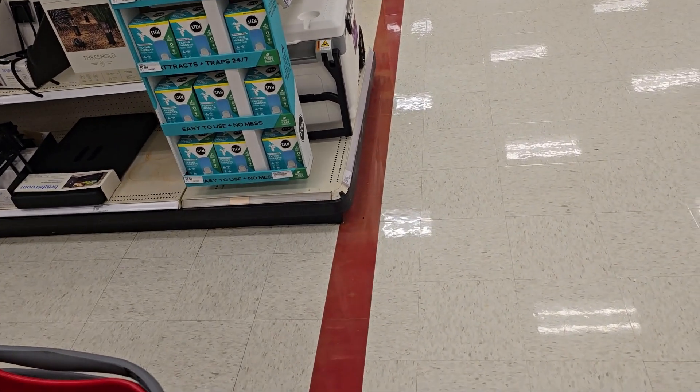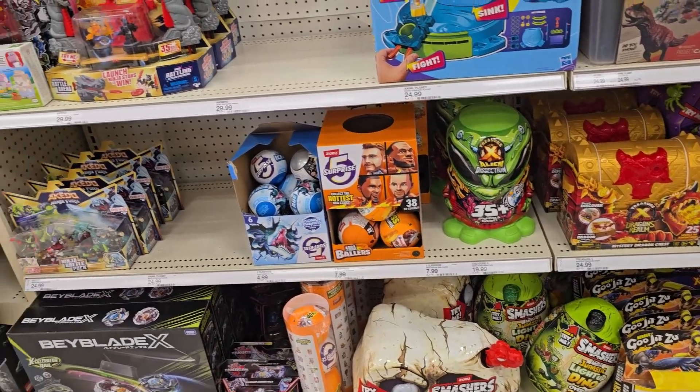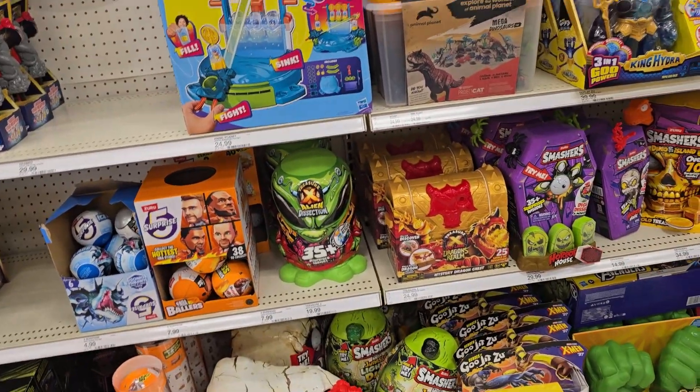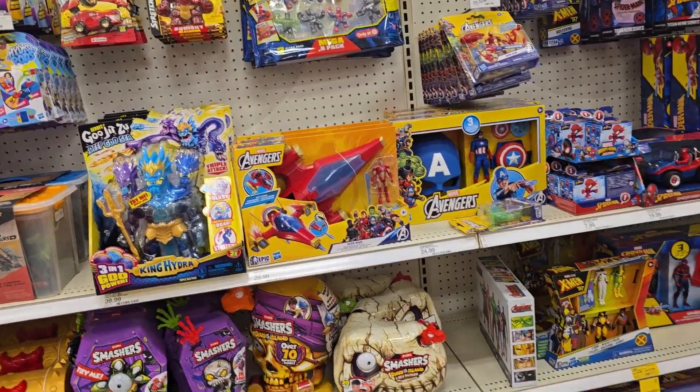I'm going to go to the regular section. I saw a couple of new things in the regular aisle. We got Beyblade, Aikido, Gujitsu, stuffed animal planets toys. This section has gotten a lot bigger — I'm guessing it sells better.